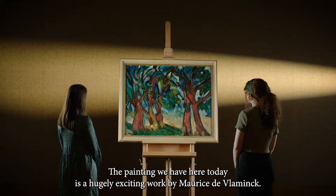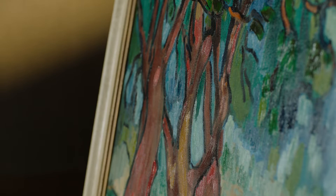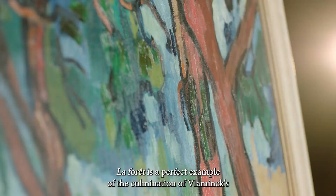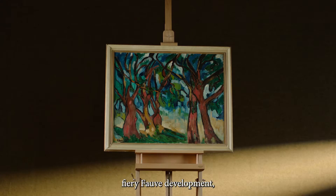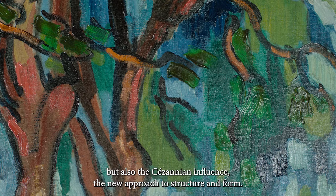The painting we have here today is a hugely exciting work by Maurice de Vlaminck. La Forêt is a perfect example of the culmination of Vlaminck's fiery fauve development, with influences from Van Gogh in the sculptural form and experimentation with colour, but also the Cézannian influence — the new approach to structure and form — and it really redefines his own personal idiom.